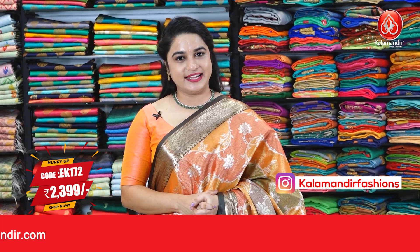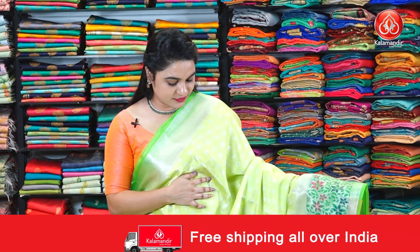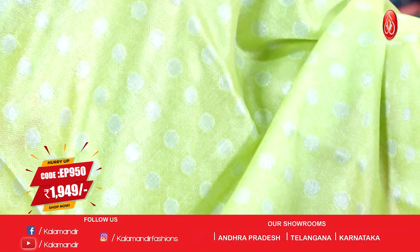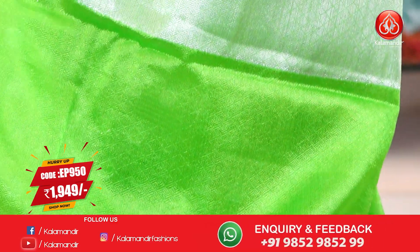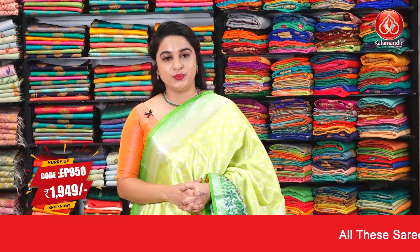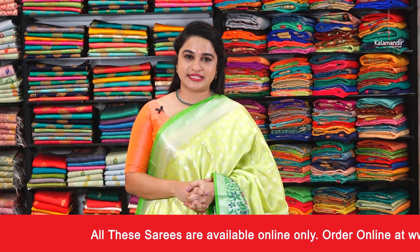To grab this saree, take a screenshot and send it on our WhatsApp number. For more unique collections and exciting offers, do visit our website at www.kalamandir.com. Next saree — a beautiful and very gorgeous combination in light radium green and parrot green, with polka dots on the body. The border is contrast with floral jaal, and the pallu is a contrast pallu with diamond brocade, paired up with a contrast brocade blouse. Saree code EP950 and the special price is 1,949 rupees only. Take a screenshot and ping us on our WhatsApp number.